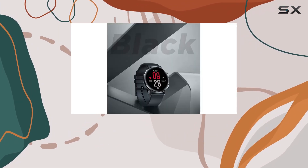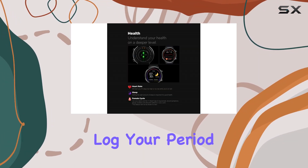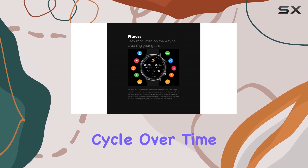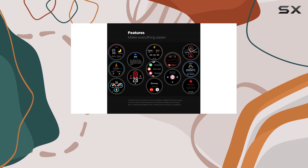For the ladies out there, the Zblaze GTR Edition, paired with the H-Band app, allows you to log your period, record symptoms, and track your cycle over time. Unfortunately, this feature won't be available for our male users.